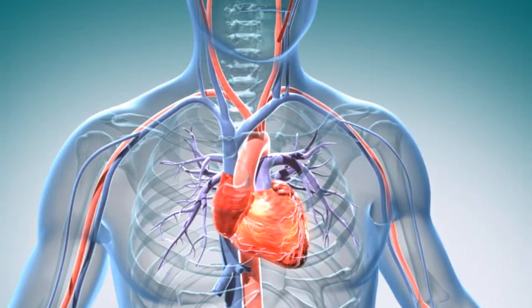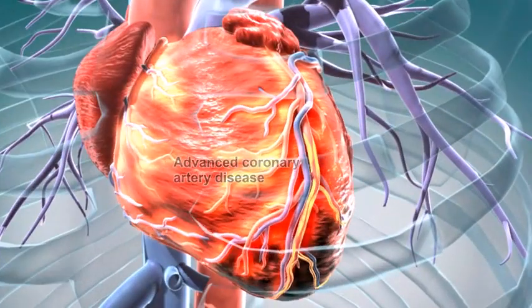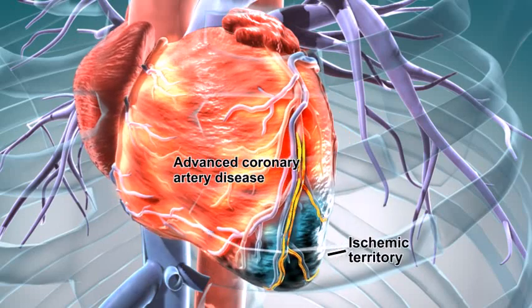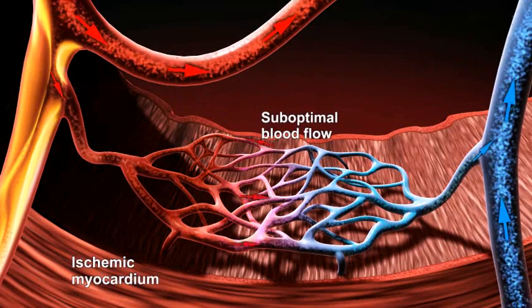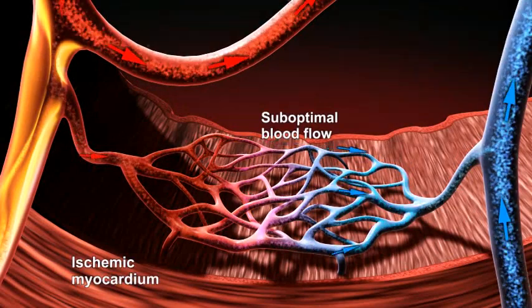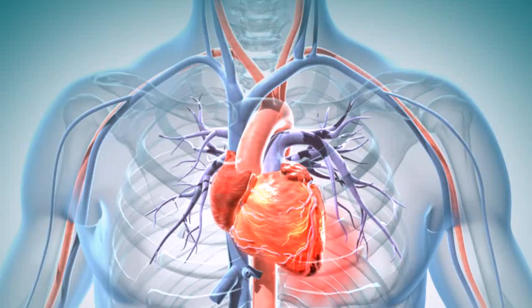In a patient suffering from refractory angina, certain areas of their heart muscle do not receive an adequate flow of oxygenated blood due to advanced obstructive coronary artery disease in the arteries that feed these areas. This is called ischemia and often causes a patient to suffer severe chest pain at rest or when undertaking everyday activities.